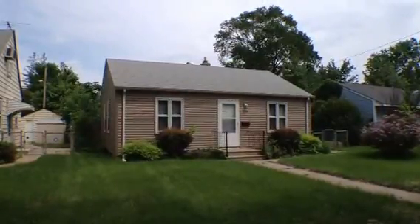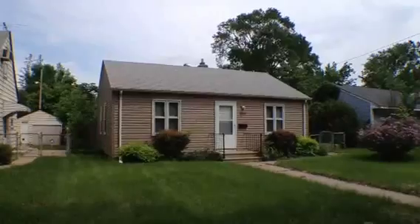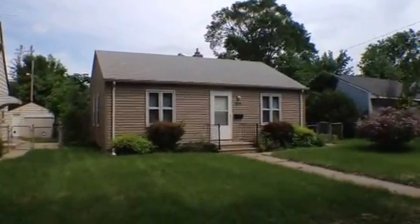Welcome to our property at 5244 Newton Avenue North in Minneapolis. This is a recently remodeled three bedroom, one bath Rambler.